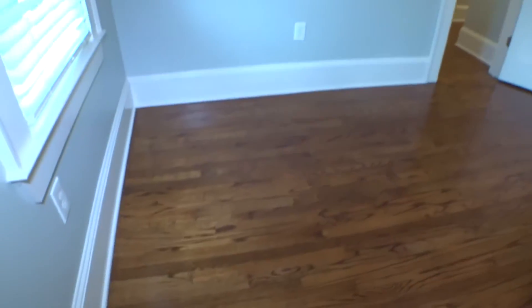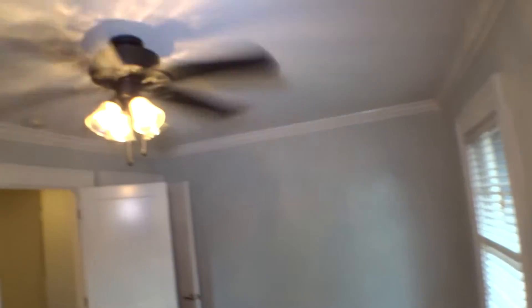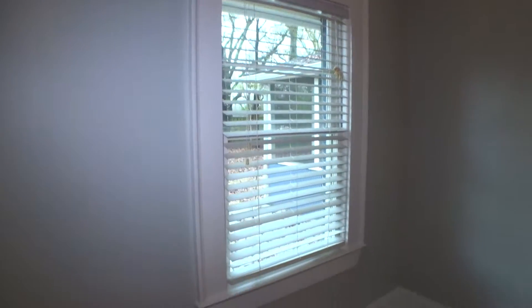Bedroom number one — hardwood floors, normal size of wear and tear: scratches, scuffs, and dents. Normal size of separation between wood planks. Baseboard looks good. Switch covers and other covers okay. Walls are looking good. Two-inch blinds on each of the windows. Fan is working — one bulb issue right here. Two-inch blinds on the next window.